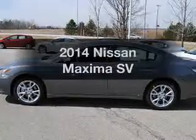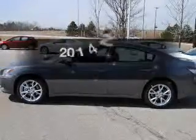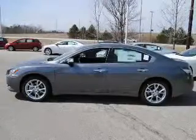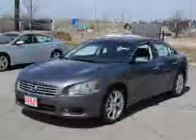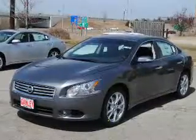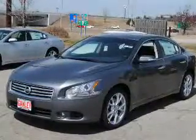Presenting the 2014 Nissan Maxima. If you're looking for a first rate auto, this one could be yours today. The powertrain includes front wheel drive with a reliable engine connected to a smooth shifting automatic transmission. Brake safely with the anti-lock braking system.